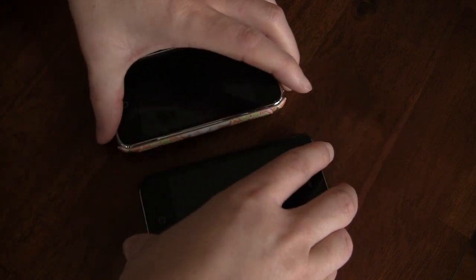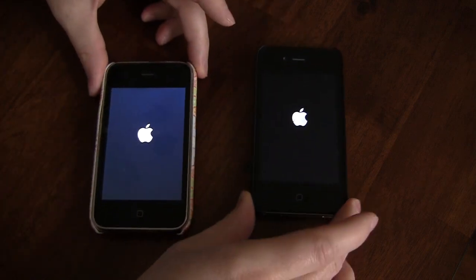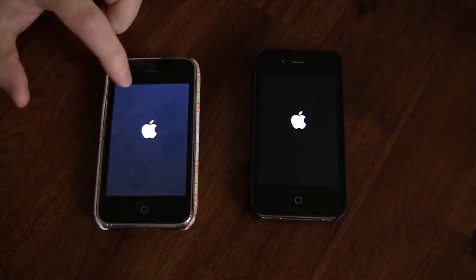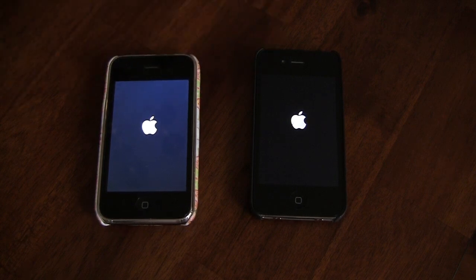I'm going to go ahead and start both of these phones up and see what happens with boot time on the two of them. The 3GS is over here — this is my wife's phone — and the iPhone 4 is over here on the right. So let's take a look and see about what happens speedwise when it comes to booting the new iOS 5.